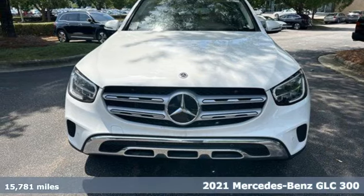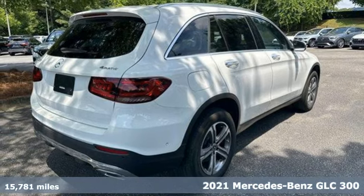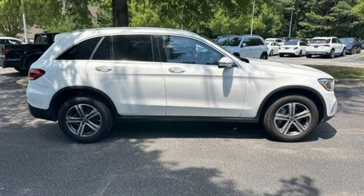Here's a 2021 Mercedes-Benz GLC. The shape ignites your passion for driving and the engine delivers on the promise. It comes with great features you love.